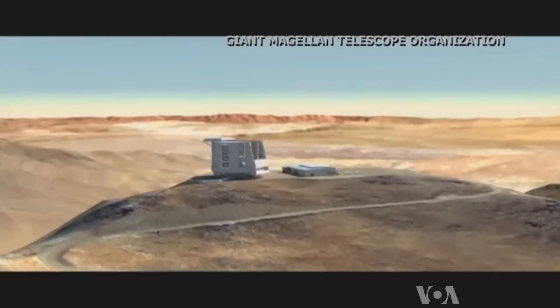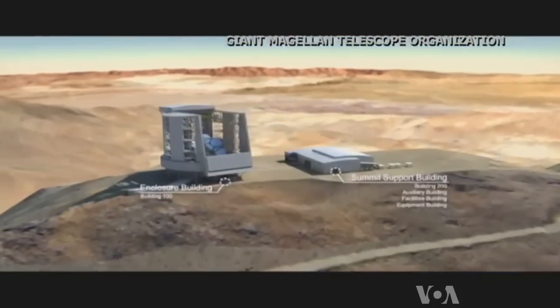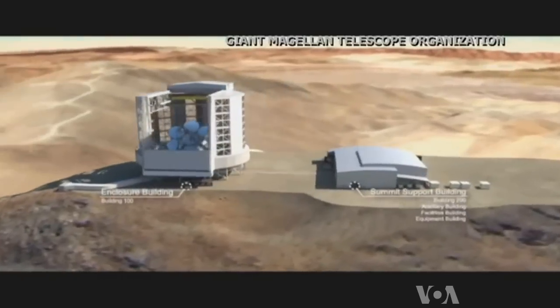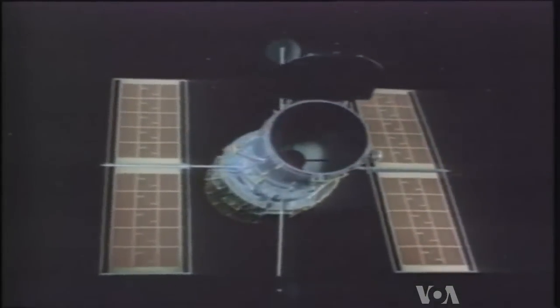Magellan will operate from a Chilean mountaintop beginning in 2020. When it's fully operational, McCarthy says, its images will be 10 times sharper than those from the Hubble Space Telescope.